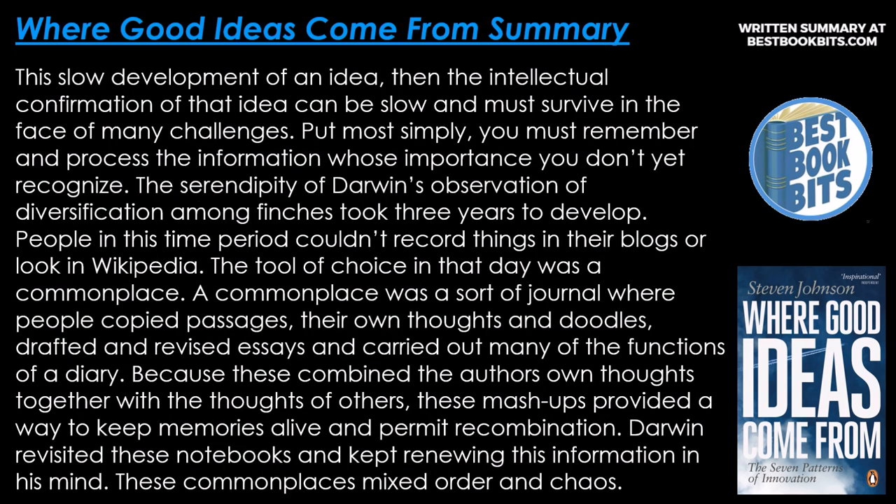This slow development of an idea, and the intellectual confirmation of that idea, can be slow and must survive in the face of many challenges. But most simply, you must remember and process the information whose importance you don't yet recognize. The serendipity of Darwin's observation of diversification among finches took three years to develop. People in this time period couldn't record things in their blogs or look in Wikipedia — the tool of choice was a commonplace.